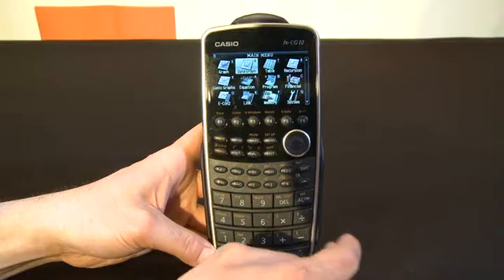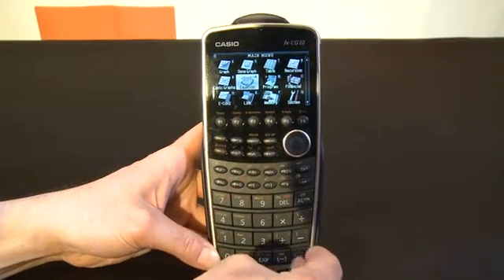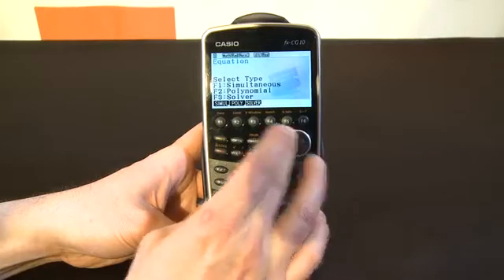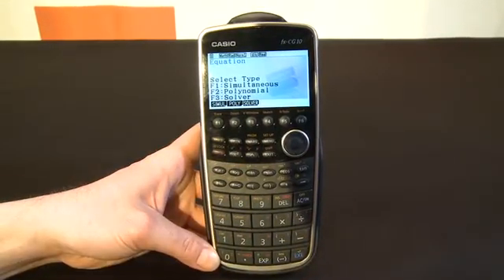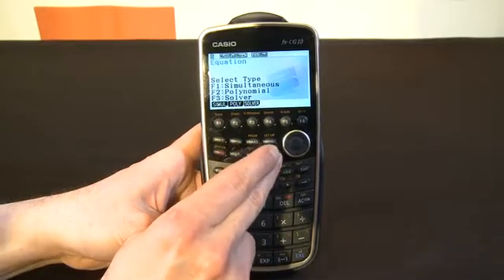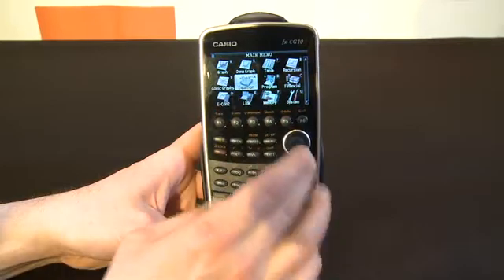We could go into a graph — so we go here and hit Execute. So we can do a simul, a poly, or a solver, which is important for a device like this. I've got to confess, I mentioned I did really poorly in math class. At any time we hit menu to go back to the menu here.